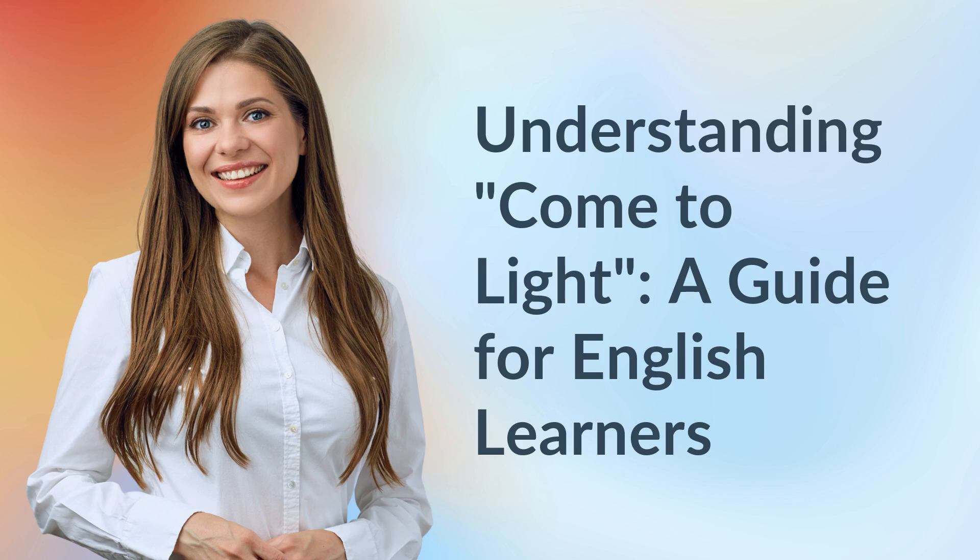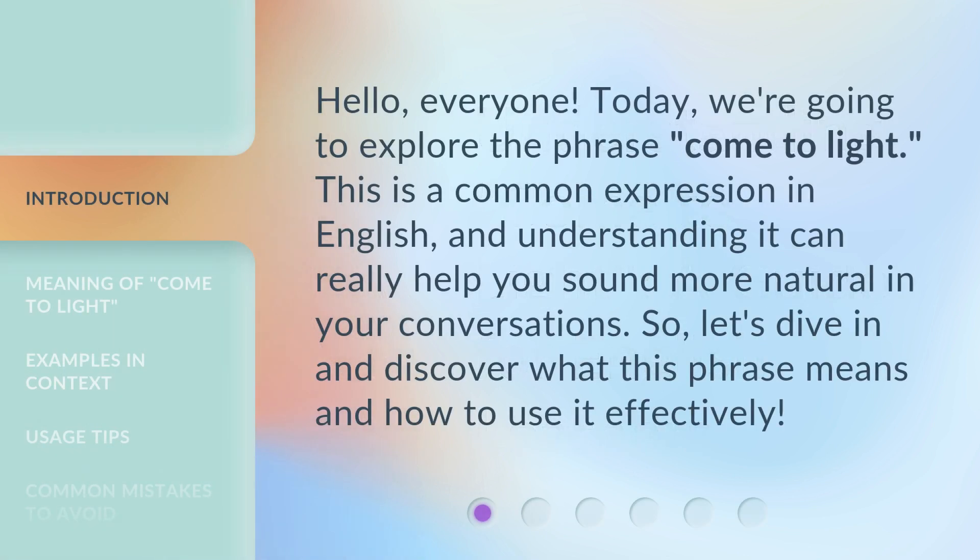Understanding 'Come to Light' — a guide for English learners. Hello, everyone. Today, we're going to explore the phrase 'come to light.' This is a common expression in English, and understanding it can really help you sound more natural in your conversations. Let's dive in and discover what this phrase means and how to use it effectively.